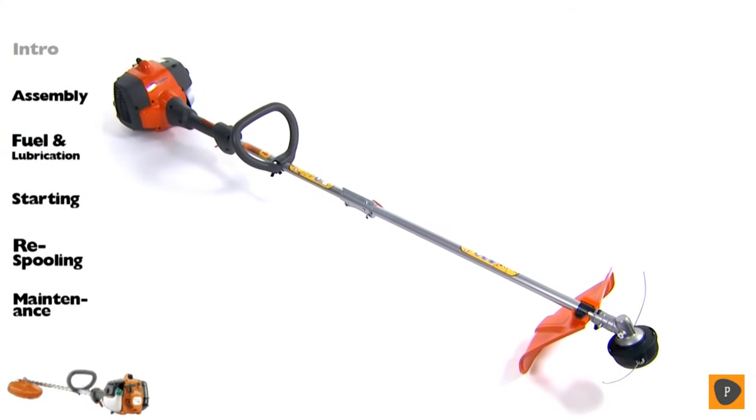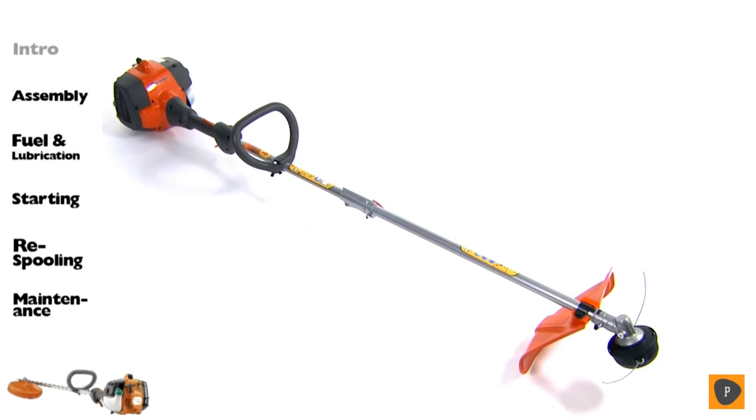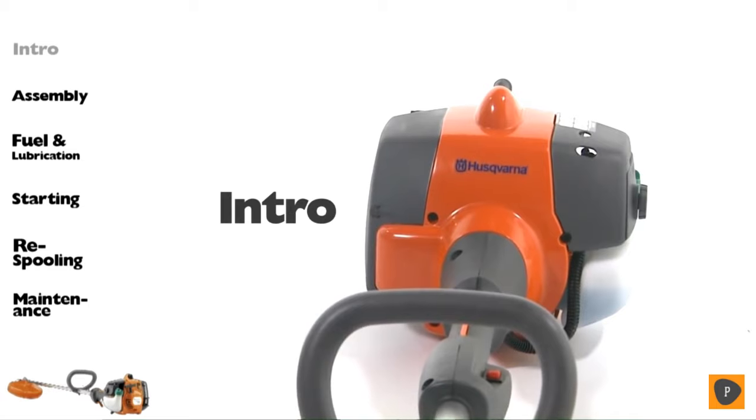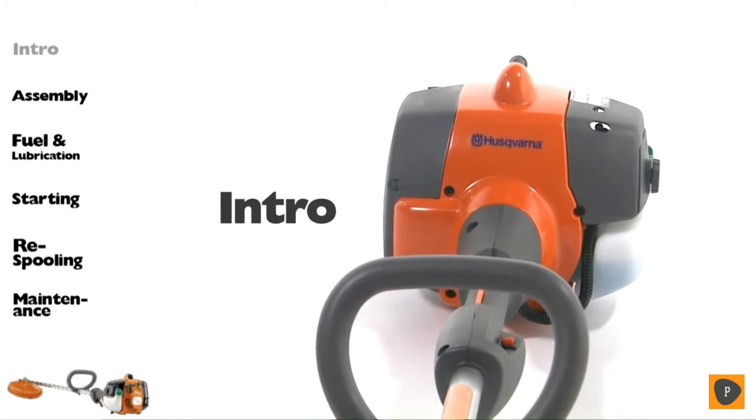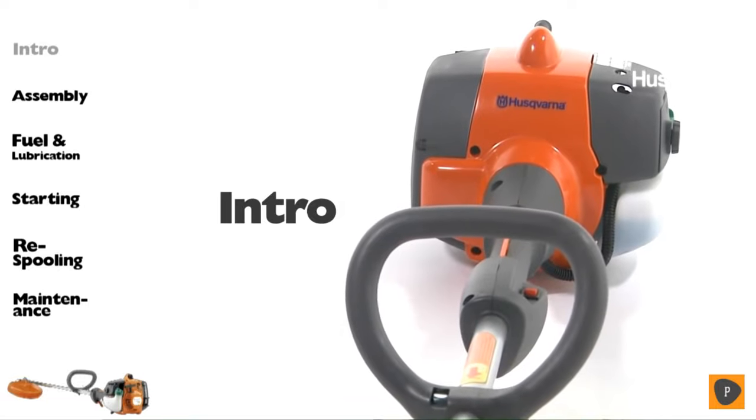Husqvarna has a long history that is rich in tradition, starting with the very first Husqvarna factory established in 1689. From homeowners to full-time professionals, our trimmers are ideal for anyone who requires first-class quality, durability, and ergonomics. This is a straight-shaft, lightweight Husqvarna trimmer. Before using the product, familiarize yourself with the components of the machine.